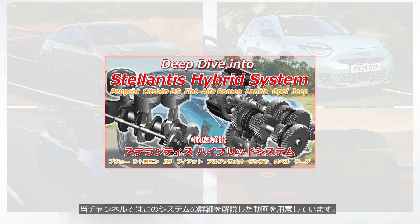This channel presents a video explaining the details of this system — the link is in the description.